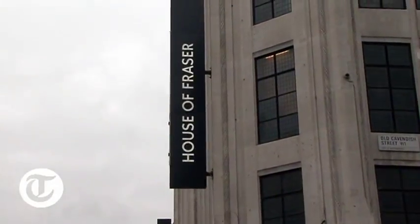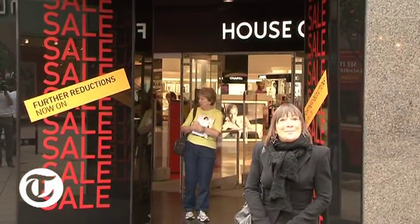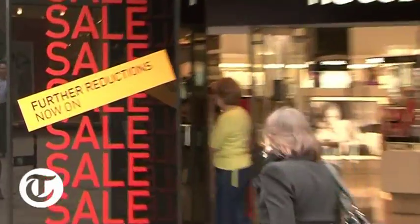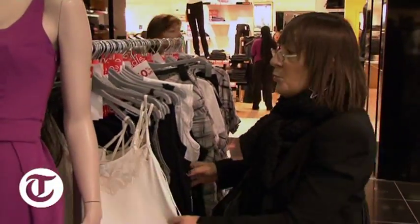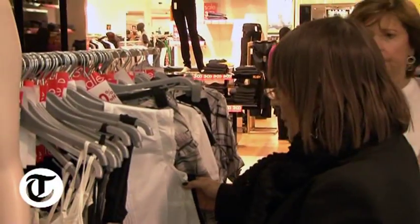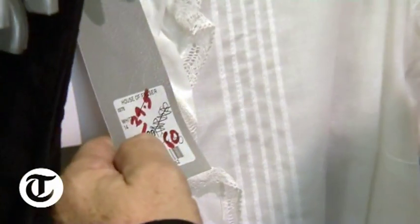We're now at House of Fraser where the discounts are up to 70% and, according to the posters, further reductions are being offered all the time. Quite a lot of this I think would fit into what I'd call holiday wardrobes, so if you are planning a short holiday break — 50% off, that's down to £17.50 originally £35.